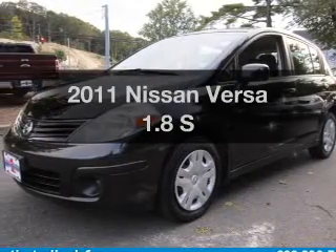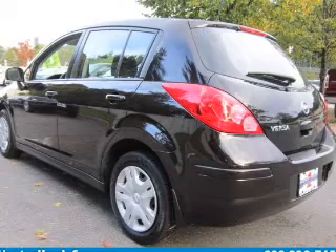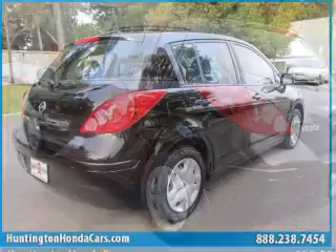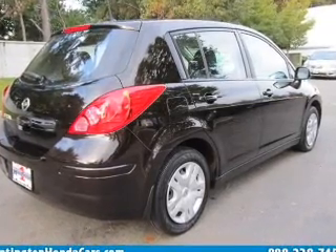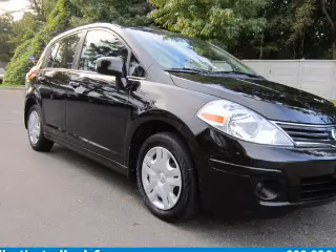Get noticed in this 2011 Nissan Versa. Travel the roads in style and comfort in this great vehicle. The powertrain includes front-wheel drive with an efficient four-cylinder engine that responds smoothly to its automatic transmission. Anti-lock brakes help you bring your vehicle to a safe stop.